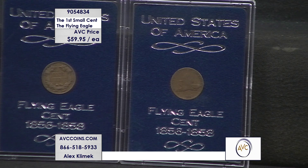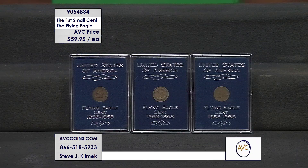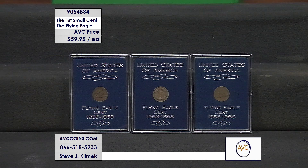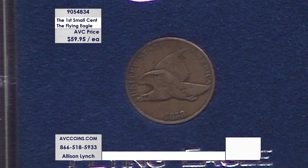Each one is presented in a beautiful proof-set-style lens — the plastic lens — with a velour insert card featuring a silver foil stamp that gives you the date of issue of the entire short-lived program. Those 1856s you're not going to find; they were very special, just a test piece. Then they rolled out the program in 1857 and 1858, and that was it before the Indian Head cents started.